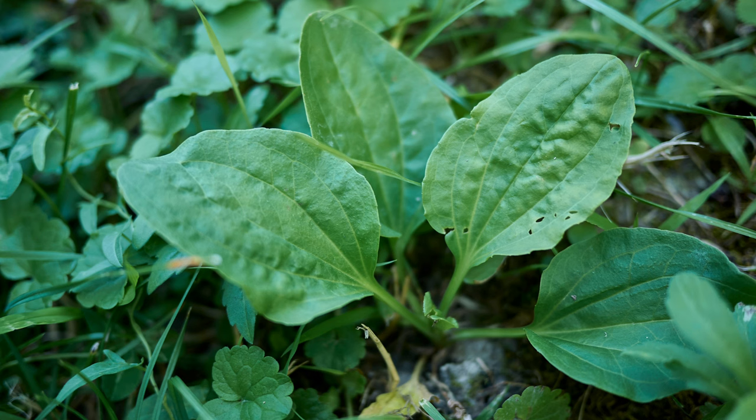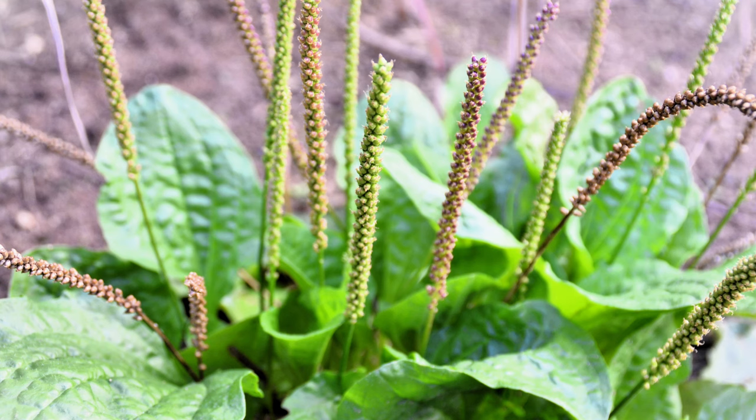Plantain thrives in compacted soil, making it a common sight in walkways, lawns, or even cracks in pavement. Its persistent roots and widely dispersed seeds make it a persistent competitor for resources in cultivated areas.